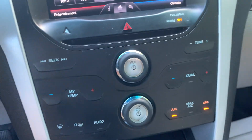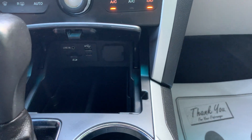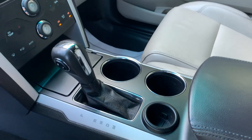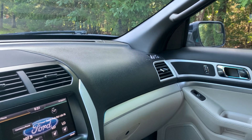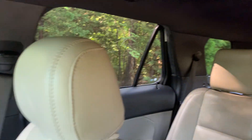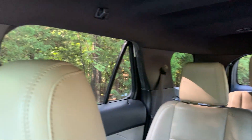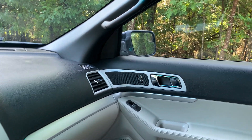USB and auxiliary outlet, console storage space, dual front side mounted airbags, easily accessible third-row seating, and front and rear head airbags.